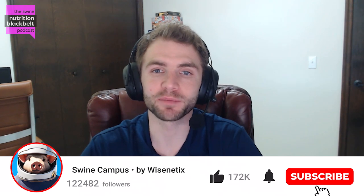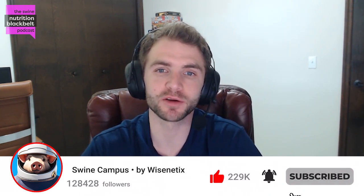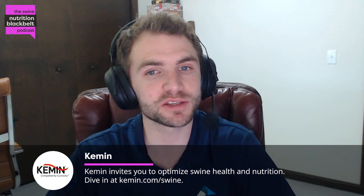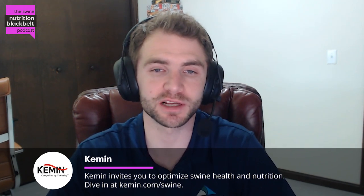Welcome to the Swine Nutrition Black Belt Podcast, the latest swine nutrition research digested for you. I'm your host, Clayton Chastain, and today we have with us Dr. Jerry Spears, a professor emeritus at North Carolina State University. So, Jerry, before we get started, would you mind giving the audience a short introduction about yourself?